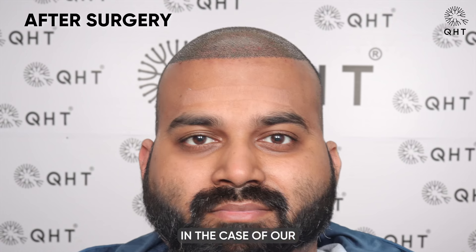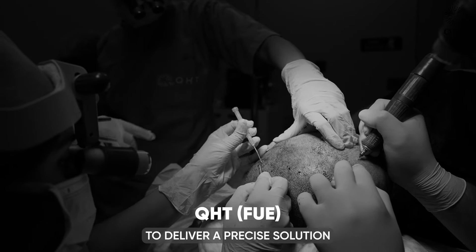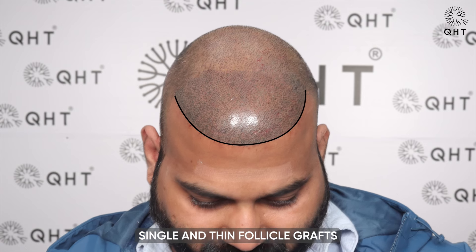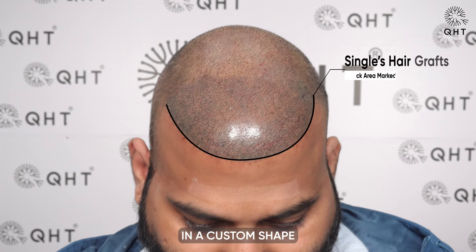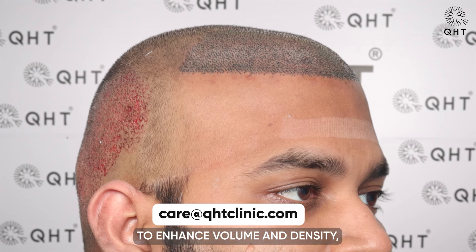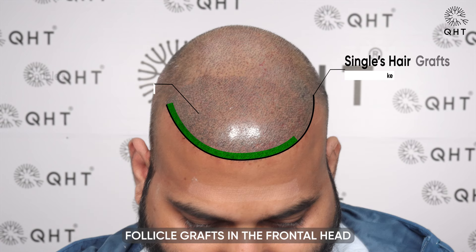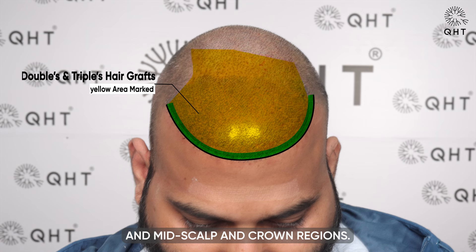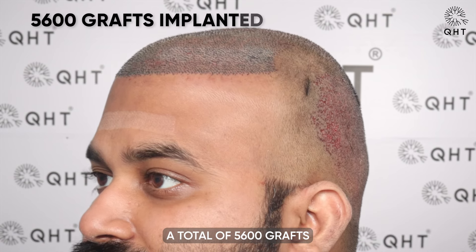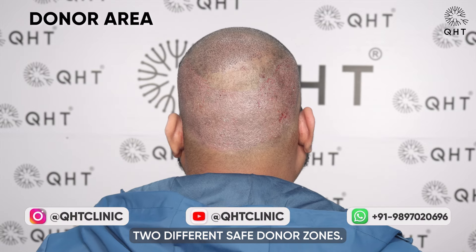In the case of our diffuse grade 6 patient, we utilized the QHT technique to deliver a precise solution for severe baldness. Our surgical approach involved implanting single and thin follicle grafts in a custom shape in the hairline zone, ensuring a natural appearance. To enhance volume and density, we strategically placed double and triple follicle grafts in the frontal head, mid scalp and crown regions. A total of 5,600 grafts were carefully implanted, sourced from the patient's two different safe donor zones.